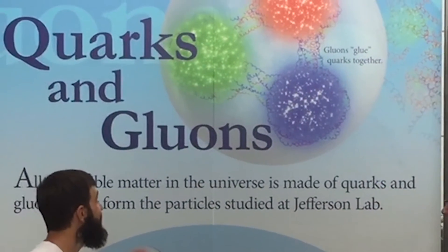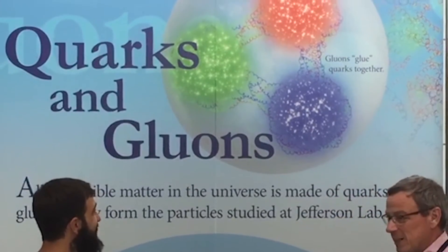In addition to creating this force, it turns out the gluons are also responsible, through their tremendous energy, for creating most of the mass of the proton. Less than one percent of the mass of the proton comes from the quarks. The rest comes from the gluons.